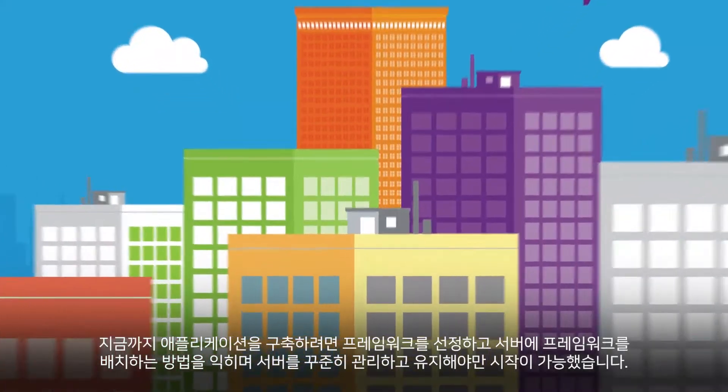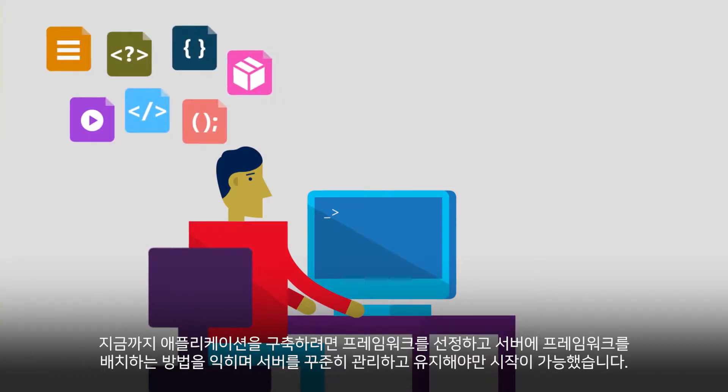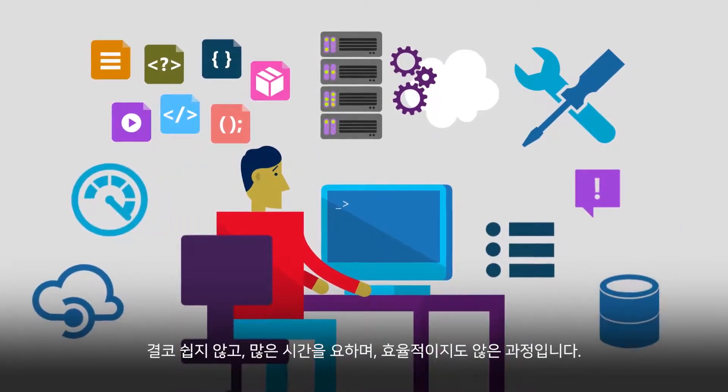Up until now, the problem with building applications has been that before you could even start, you had to choose a framework, learn how to deploy that framework onto servers, then manage and maintain those servers over time. Not exactly easy, quick, or efficient.